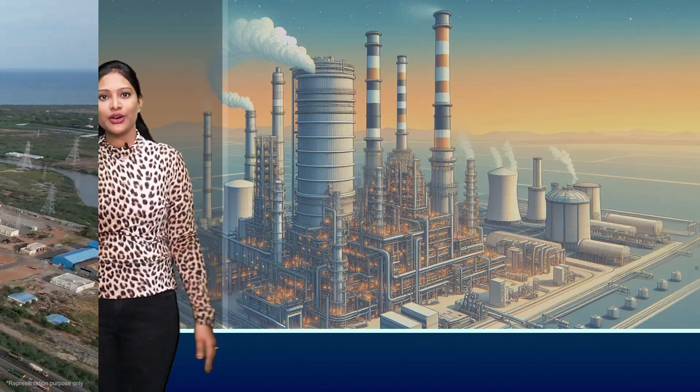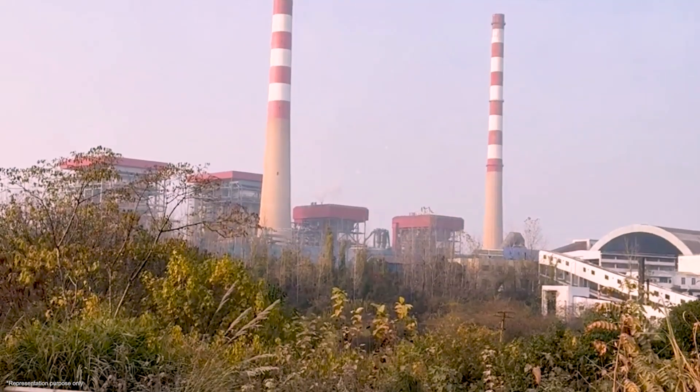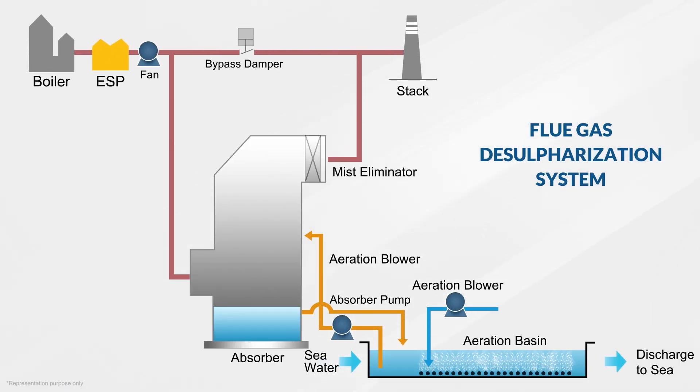Here is how it works: when coal is burned to generate electricity, it releases gases into the air. Some of these gases, like sulfur dioxide, can be harmful to the environment. To clean up these gases, power plants use flue gas desulphurization.